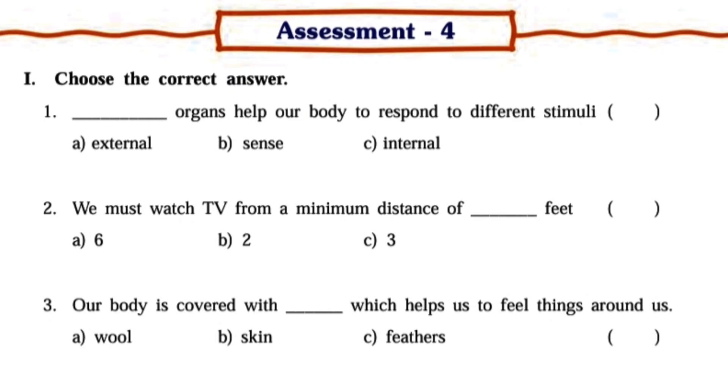Assessment 4. Choose the correct answer. First: Which organs help our body to respond to different stimuli? Answer B – Sense organs. Second: We must watch TV from a minimum distance of how many feet? Answer A – Six feet. Third: Our body is covered with what, which helps us to feel things around us? Answer B – Skin.